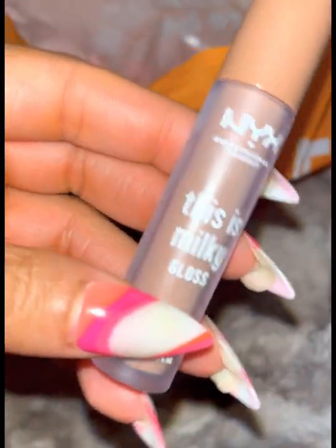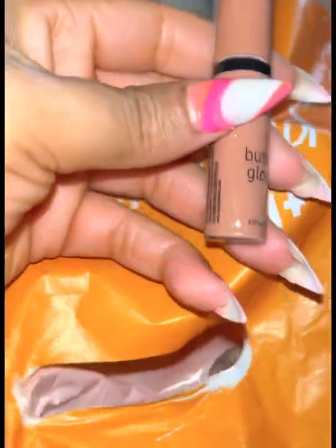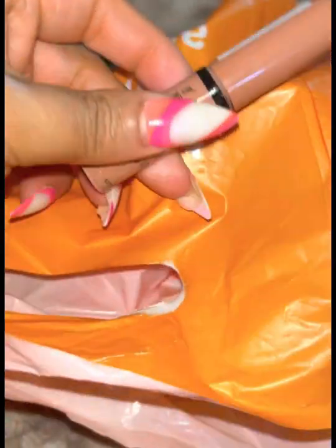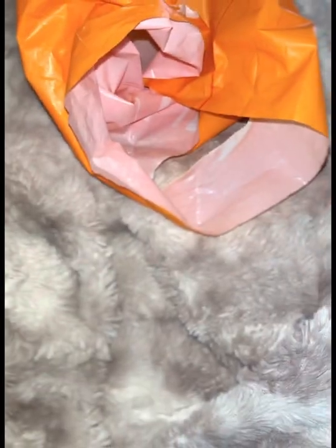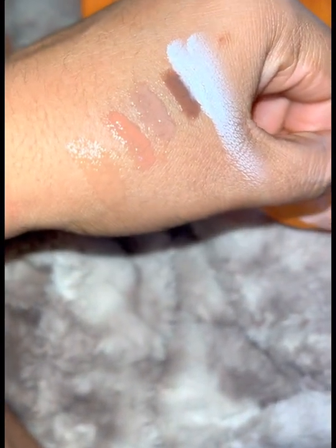Shout out to these brands that are catering to more melanin skin, giving us more variety of lip glosses to choose from. Last but not least, this butter gloss is going to be pretty. I'm going to pair those two together and those two together — so yep, these are the swatches of what I purchased from Ulta today.